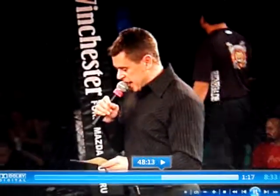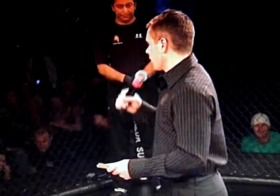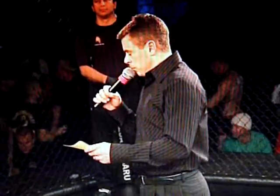In the blue corner, fighting out of the cave, MMA. He is trained by Matt Douglas, a former all-marine wrestler with an amateur MMA record of one win with no defeats. Here he is, Brian Van Hoeven!